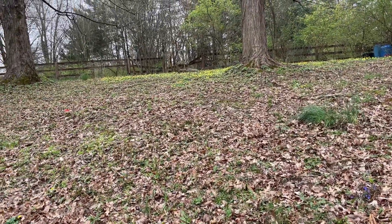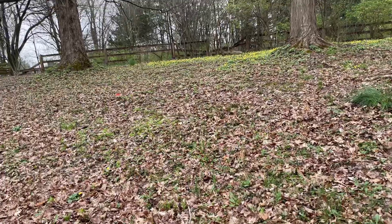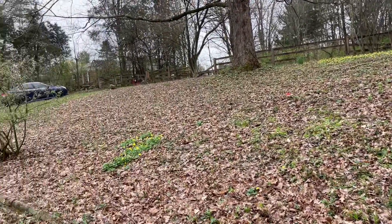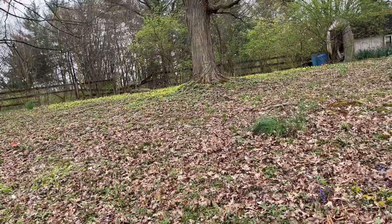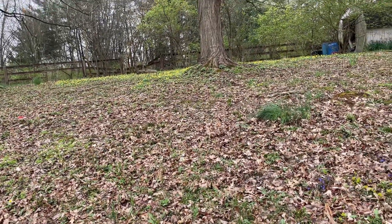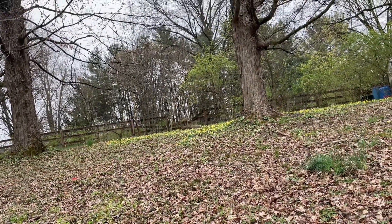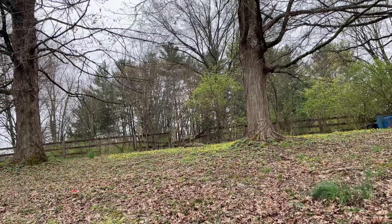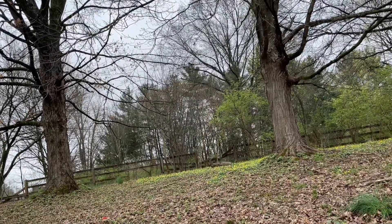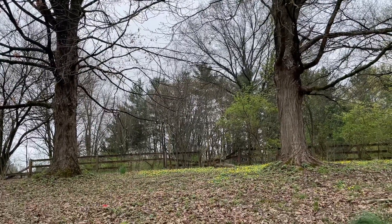Good afternoon everyone. Today is a really nice 67 degrees at the moment — it's going to get way warmer as we get into the afternoon hours. It's going to be about 78 as a high today. The only problem is that it's cloudy and overcast, but it's such good weather for salamanders and frogs. We might see an occasional snake. Queen snakes could be out today. This is the warmest I've ever seen for this early on into April.